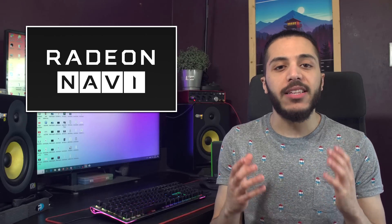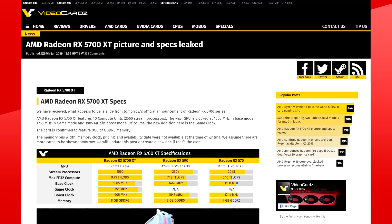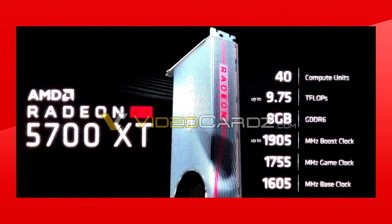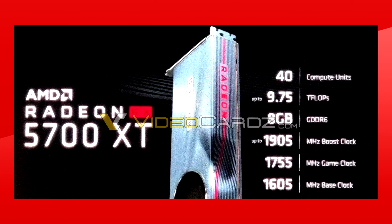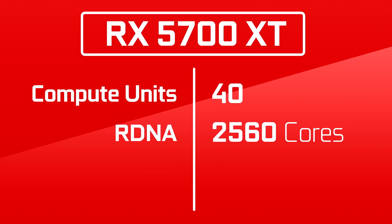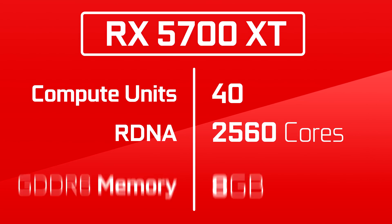Yesterday, a slide of AMD's upcoming presentation leaked via videocards.net. This slide shows pretty much all the specs of what we think is the highest-end Navi GPU we will see this year, the Radeon RX 5700 XT. It comes with 40 compute units, which should equate to 2560 RDNA cores. It has 8GB of GDDR6 memory and, curiously, it has three different clock speeds.